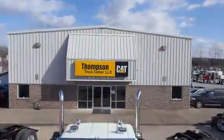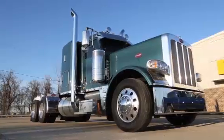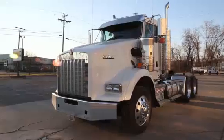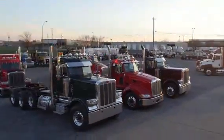At Thompson Truck Center, we build customized glider kit trucks with Cat Power. If you're looking for a new Peterbilt, Kenworth, or Western Star truck with a Cat engine, Thompson Truck Center is your one-stop shop.